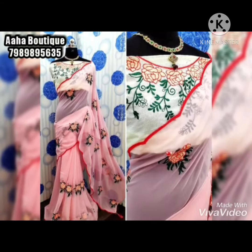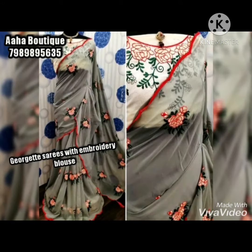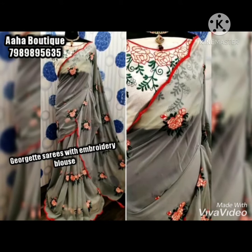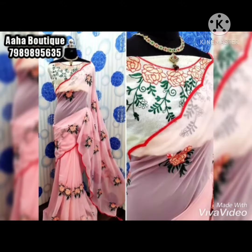Hi friends, welcome to Aha Boutique. Very good morning. Today I am presenting to you georgette sarees with embroidered blouse. As one piece, the same saree will be coming to order. You can WhatsApp me on the number on the screen.